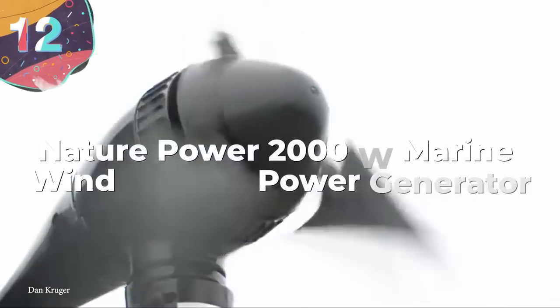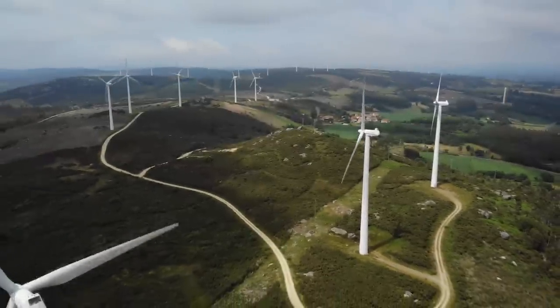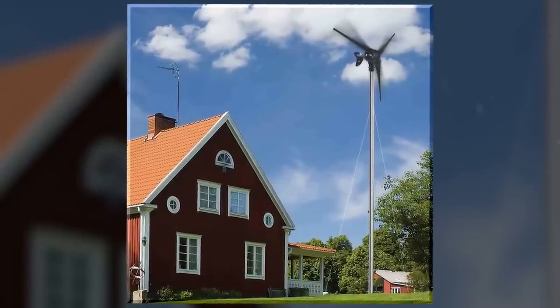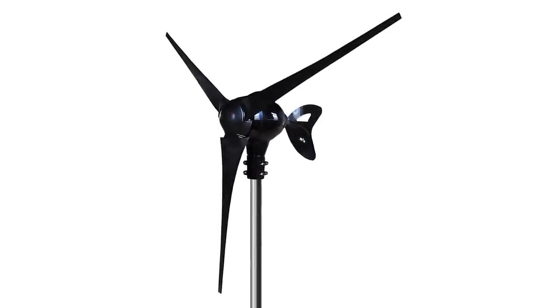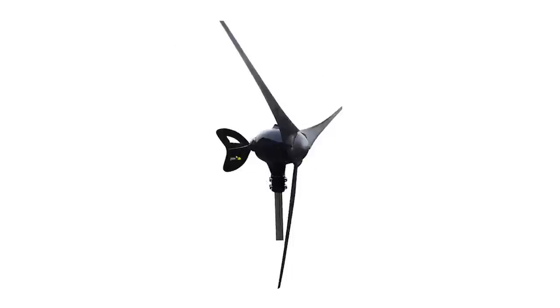Number 12: Nature Power 2000 Marine Wind Turbine Power Generator. What's really cool about wind turbines is that so many companies are manufacturing models for personal and residential use. The Nature Power Marine Wind Turbine is a great option for eco-friendly folk who live in wet and windy areas, or are looking for a turbine to position in or by a body of water, or even on a boat — it brings offshore energy home to the somewhat average consumer. The turbine has three carbon fiber blades and a body made of durable cast aluminum, with over-speed protection, totally splash-proof, and able to withstand inclement weather. It's small, but it is pretty mighty.